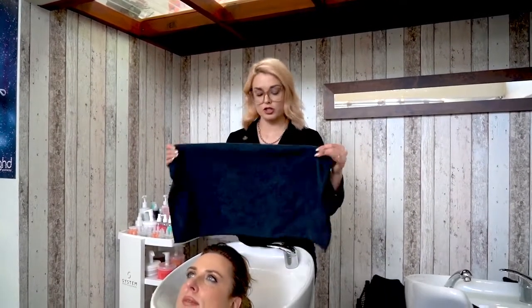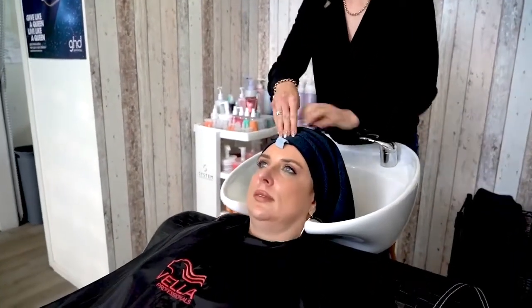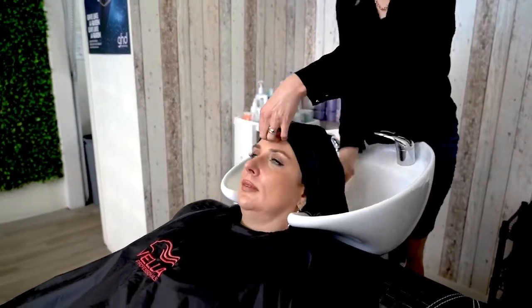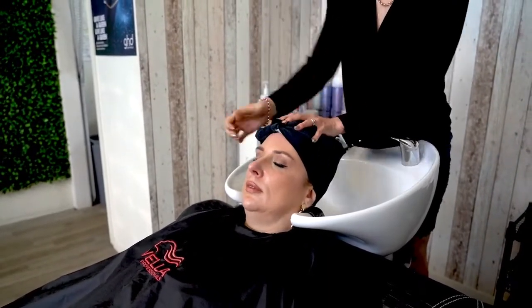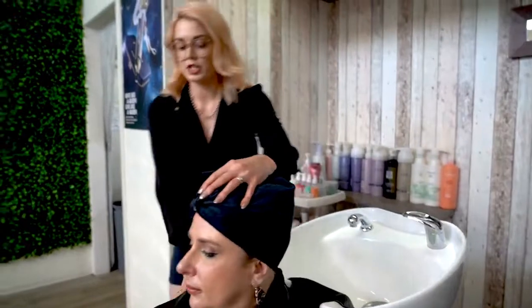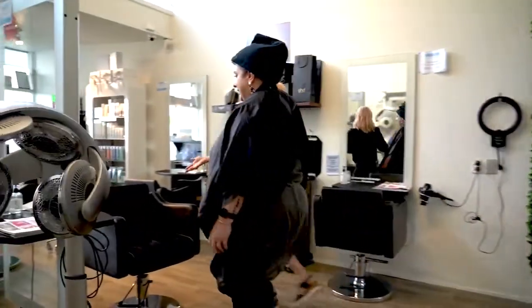So you've finished shampooing and applying your treatment or conditioner to your client. Now you're going to put a turban around the client's head, like so. Then you're going to guide your client back to the chair — come on through, Caroline, and I'll bring you back.